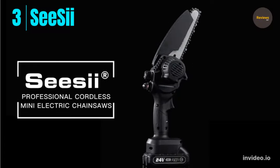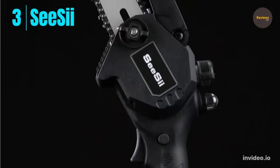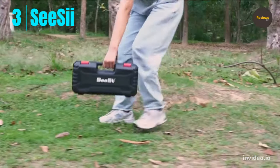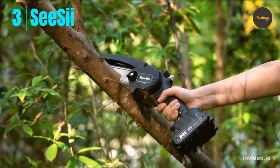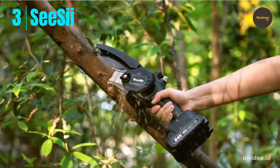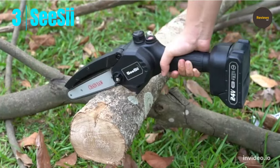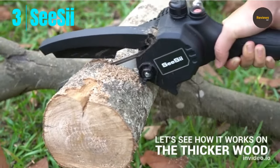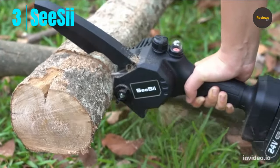Number 3: the CS2 6-inch cordless chainsaw with two 2.0 batteries and an auto oil system. This one-handed electric chainsaw is suitable for wood cutting, garden logging, trimming branches, pruning bushes, and gardening. It's more portable than wired chainsaws, faster than reciprocating saws, and lighter than gasoline saws. With a deeply quenched guide chain and pure copper motor, it has low kickback and less vibration.